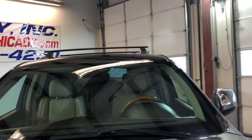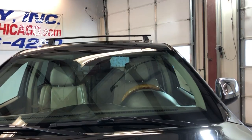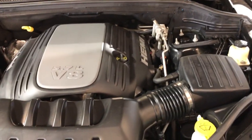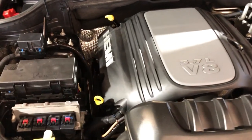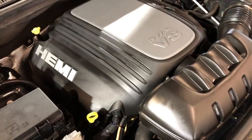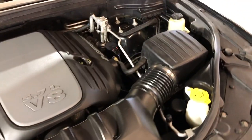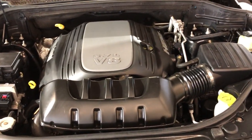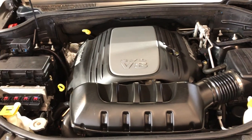Let me open the hood so we can take a peek under. V8, 5.7 Hemi — very well maintained, beautiful in and out, fully loaded 2011 Jeep Grand Cherokee Overland.